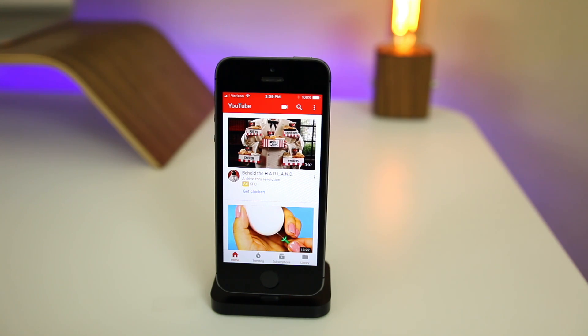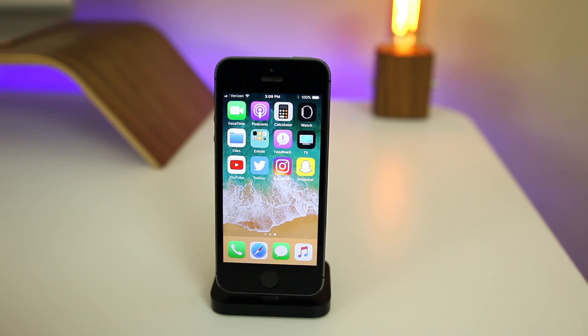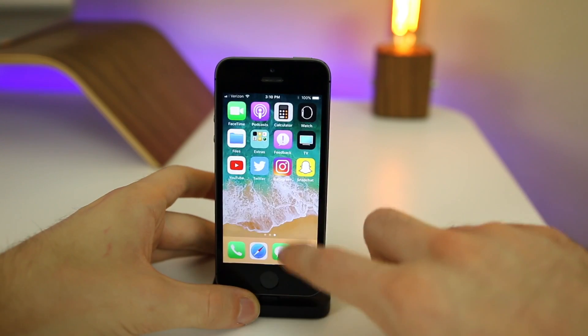Battery life is about the same as beta 1 — I haven't noticed any difference. However, with less bugginess, glitching, and reboots overall, the battery is going to be better indirectly. I think it's about the same as iOS 10.3.3, but I haven't done any formal testing on that just yet.